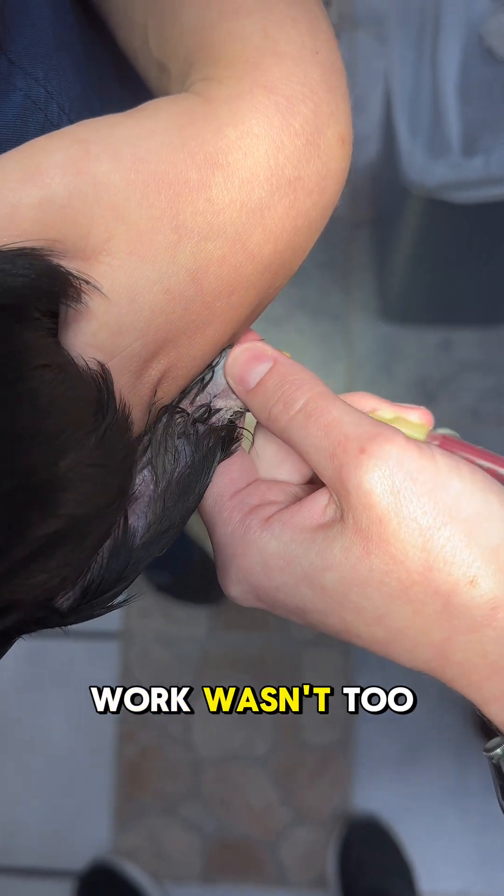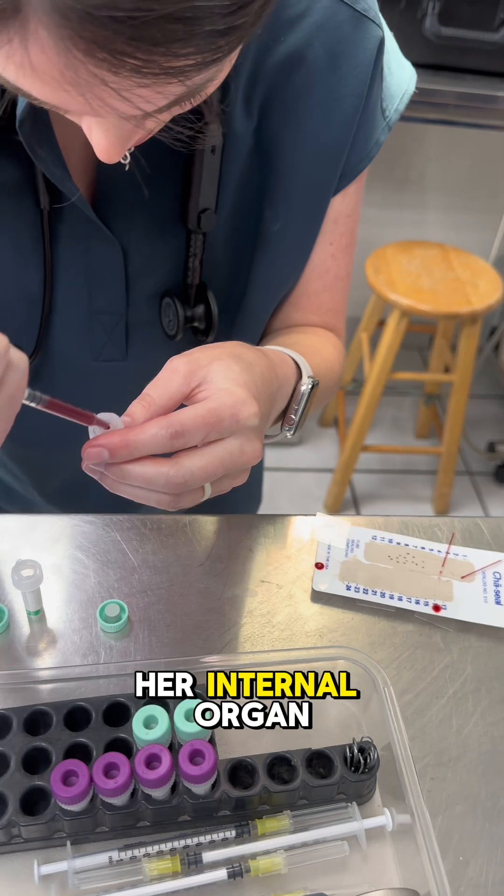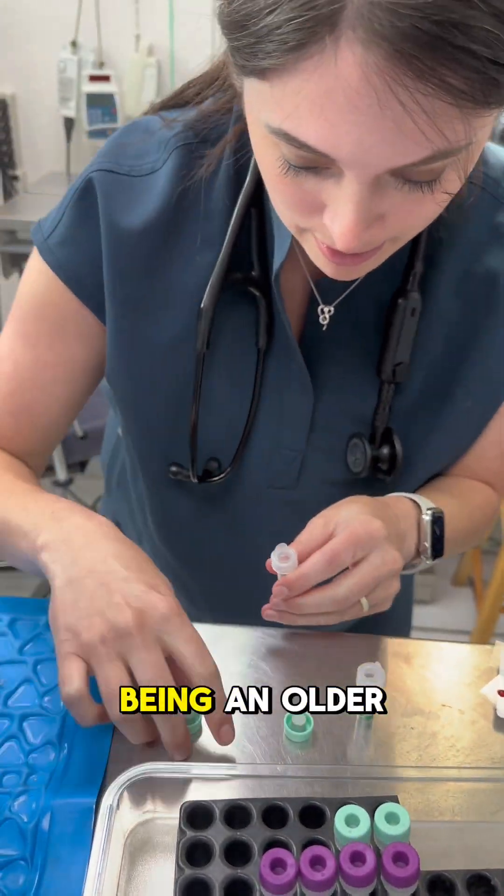Luckily, her blood work wasn't too bad. Although she had some signs of infection, her internal organ function was good, which is what we were worried about with her being an older bird.